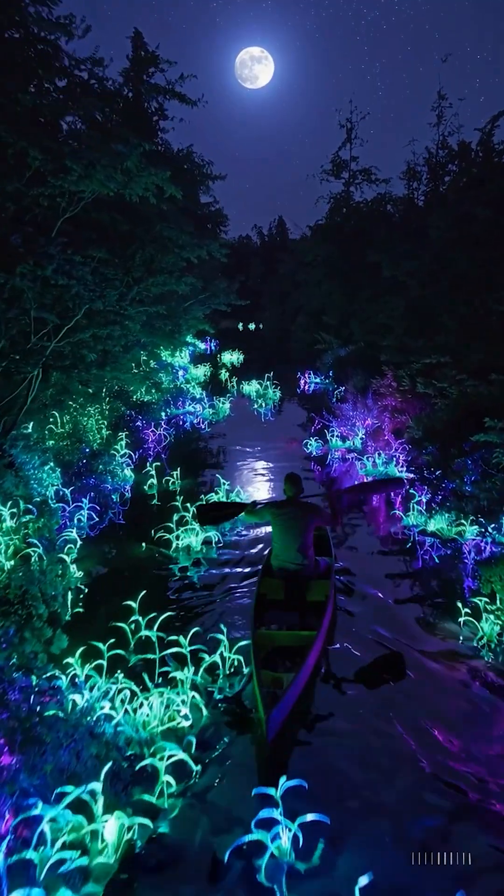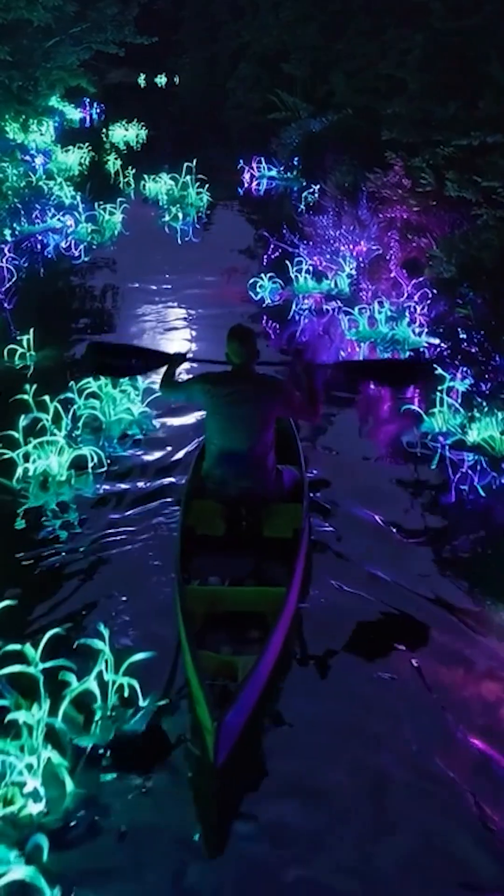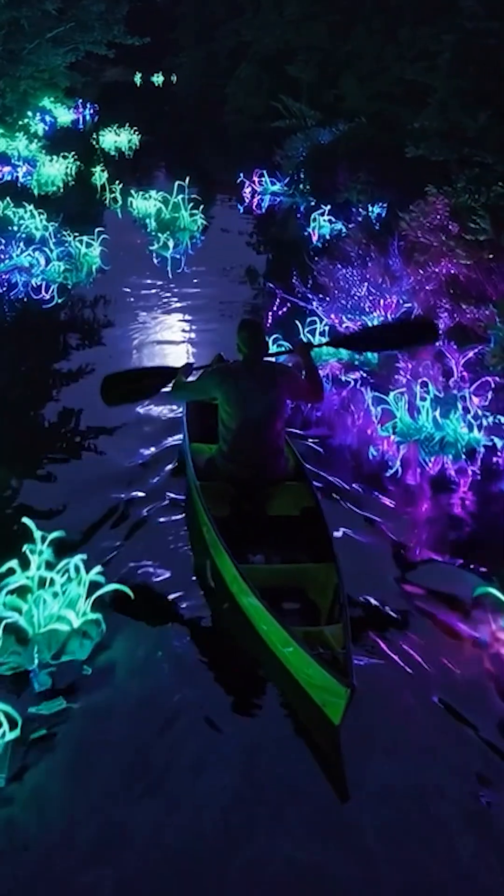And wow, that's pretty impressive — even though we can't see the impacts of the paddles on the water.